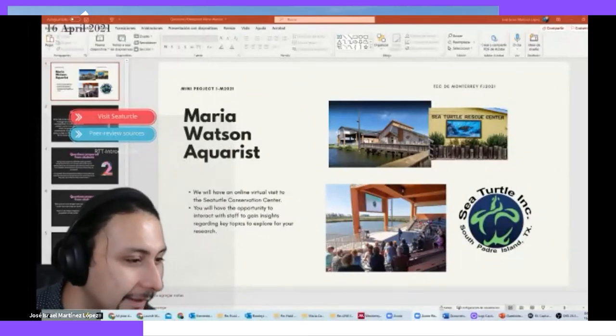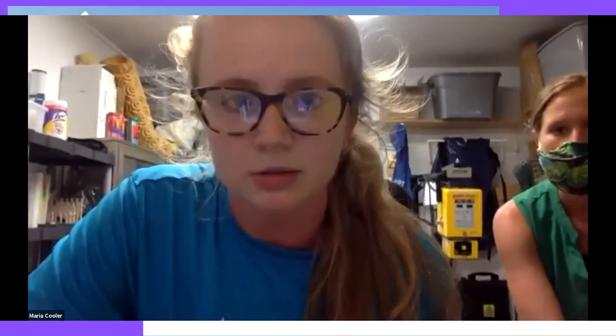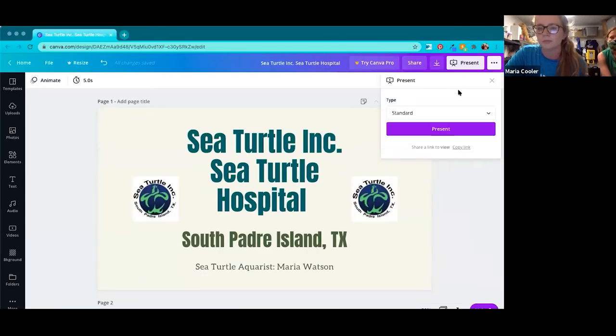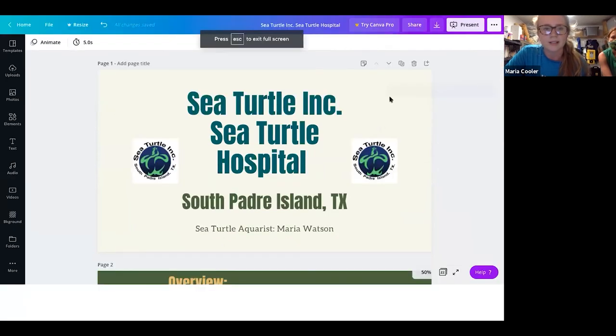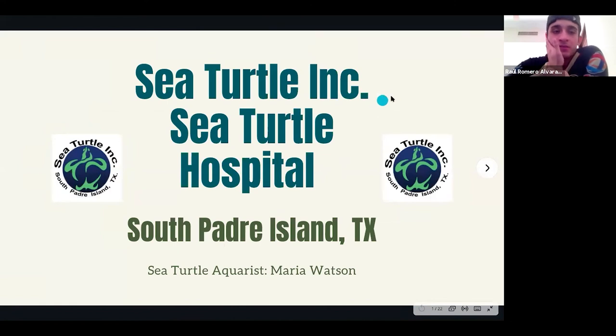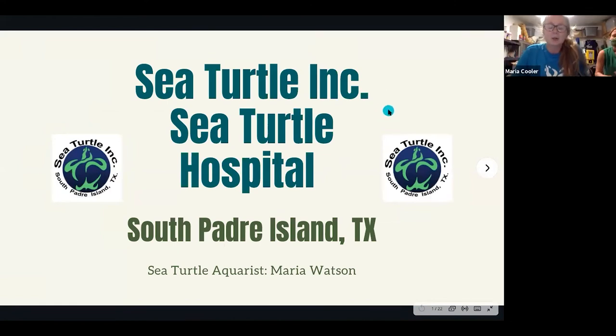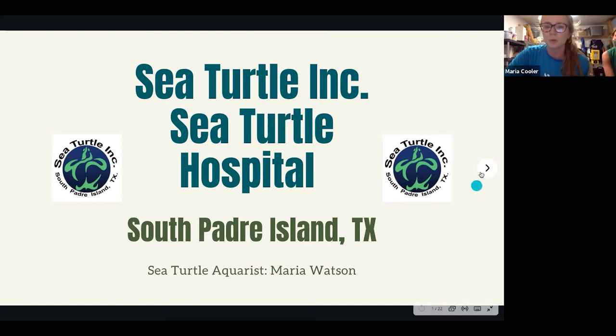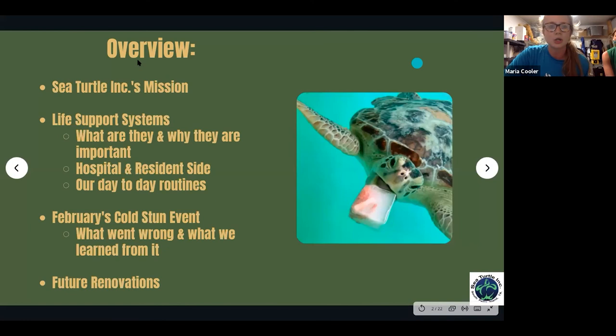Okay, let's get started. I'll start sharing my screen here. Can everybody see this? Yes, we can. My name is Maria Watson, I am the sea turtle aquarist here at Sea Turtle Inc, and we also have our chief conservation officer, Dr. Amy Bonka, here with us as well. She can help answer questions at the end.